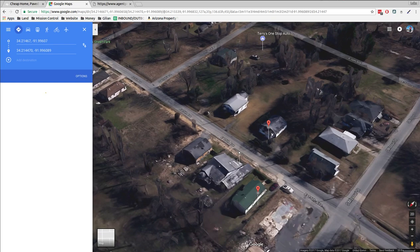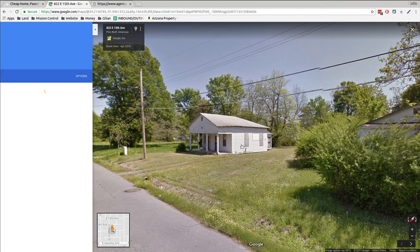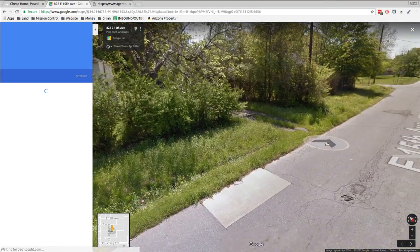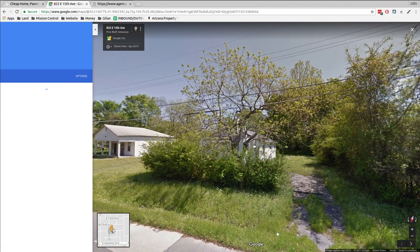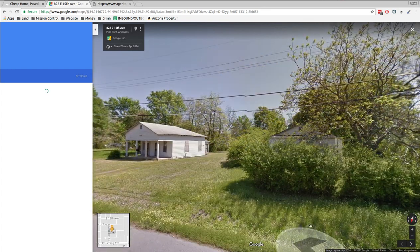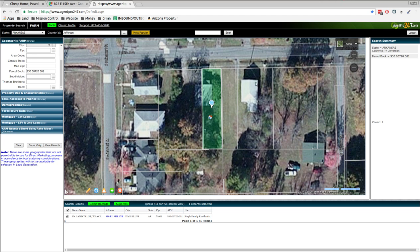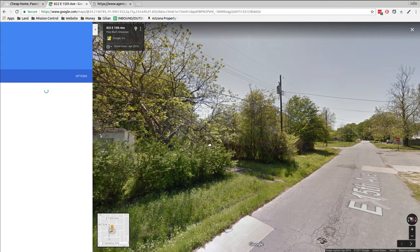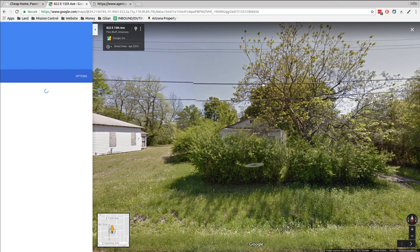I think it's this house — it's hiding in the bushes. There's a little driveway in there. Can't really see what's going on. Just an overgrown house, probably looks a lot like this one next door. But that's the house — looks like it needs some grass cutting.